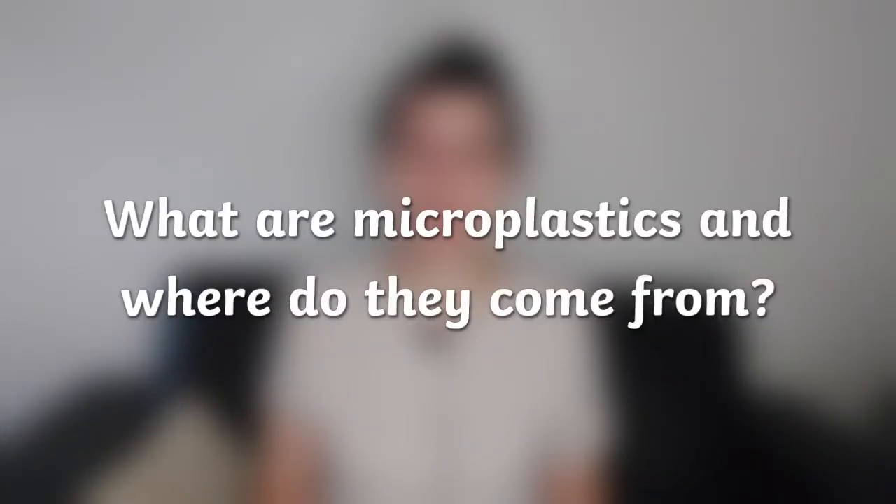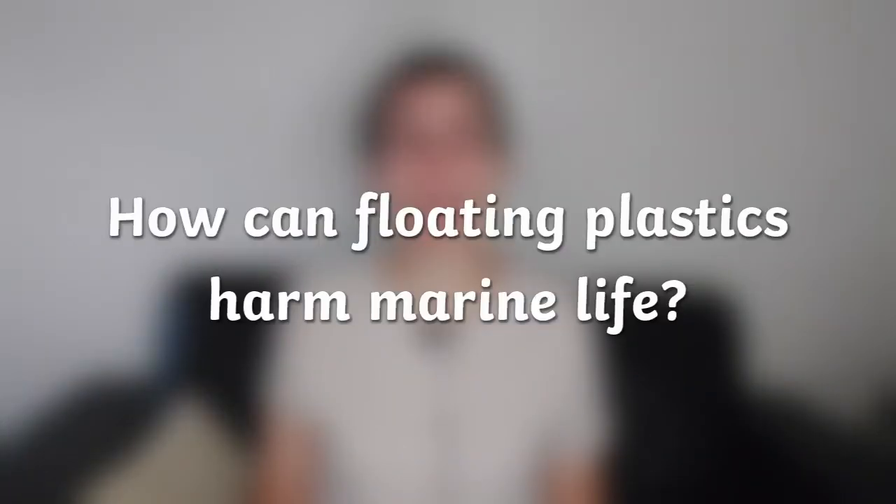Another issue is that no matter how hard you're working to clean up the ocean, there is still rubbish entering it. Question two was: what are microplastics and where do they come from? Microplastics are tiny bits of plastic smaller than five millimetres in size, often the result of larger pieces of plastic breaking down over time. Question three was: how can floating plastics harm marine life? Sea life can easily mistake plastics for food and eat them, become poisoned by plastics that have absorbed pollutants, and even become tangled or trapped in them. Actually, there are at least four more garbage patches very similar to the Great Pacific one around the world, made of floating ocean debris.